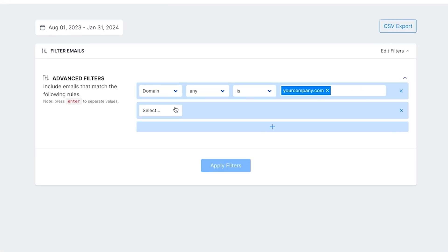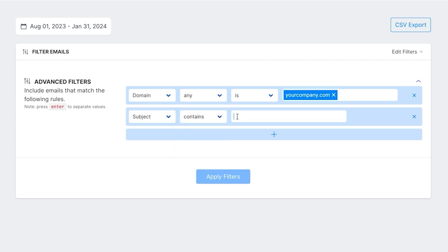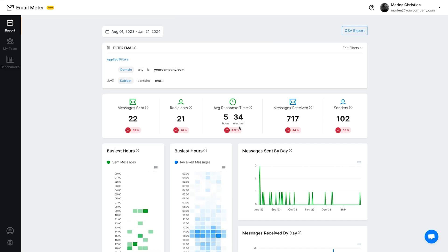Love filters? Well, Email Meter's got advanced filters that help you spot broader trends as well as the nitty-gritty details. It lets you tailor those insights to track your team activity from the day-to-day hustle to the big picture. It's all about shining a light on what's working and what's not so you can boost productivity and make smarter moves.